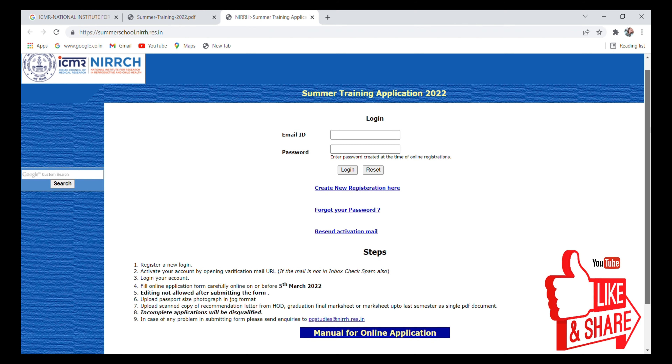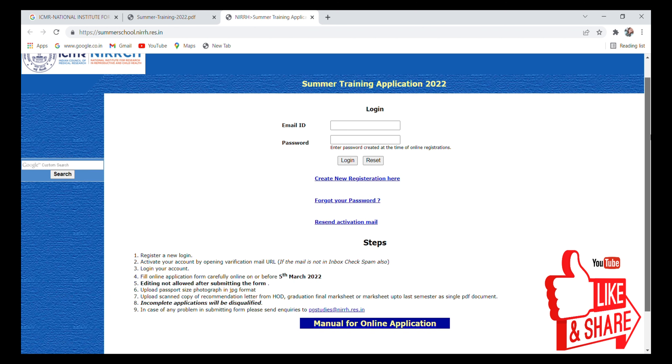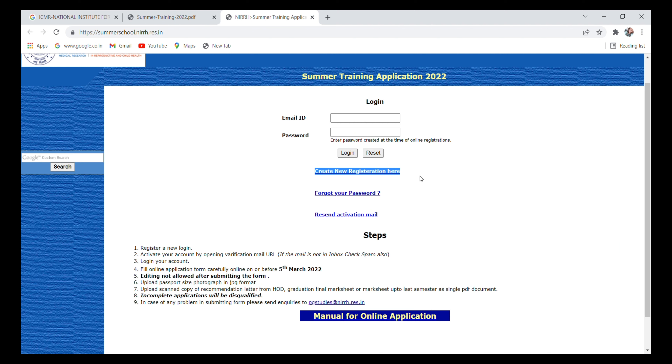After clicking 'Apply Online', you will go to a page where you need to register by creating a new registration. First, register yourself, then activate your account by opening the verification mail URL. After that, log in and fill the online application form carefully before 5th March 2022, which is the last day. Editing is not allowed after submitting the form.